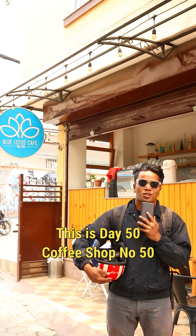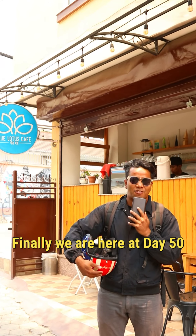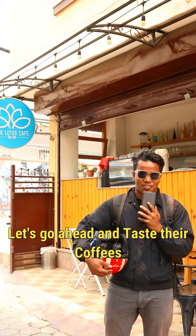What's up everyone, this is day 50, coffee shop number 50 — leaving all the coffee shops in the valley finally. We are here on day 50 and today we are at Blue Lotus Cafe, which is technically your Hotel Ambassador. So yes, let's go ahead and taste the coffees.